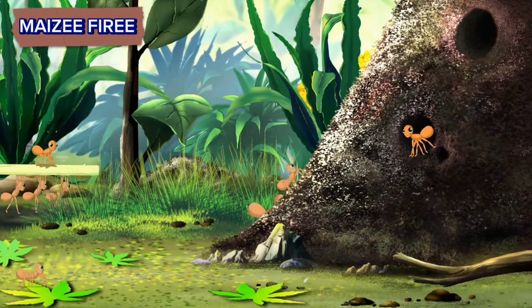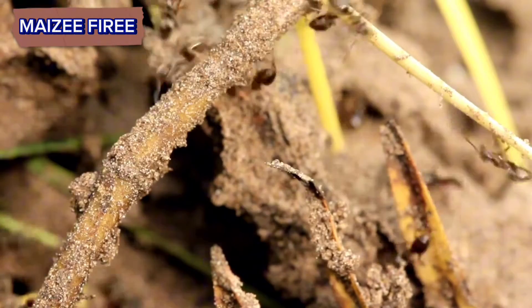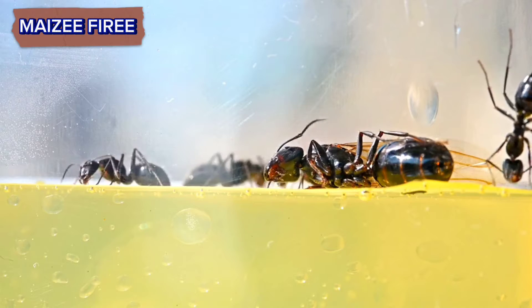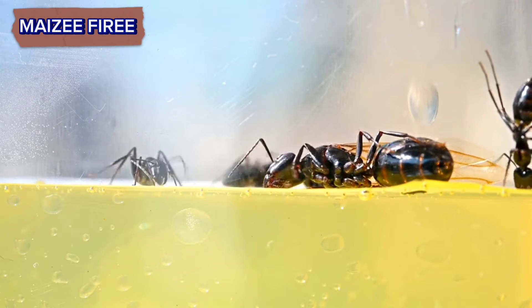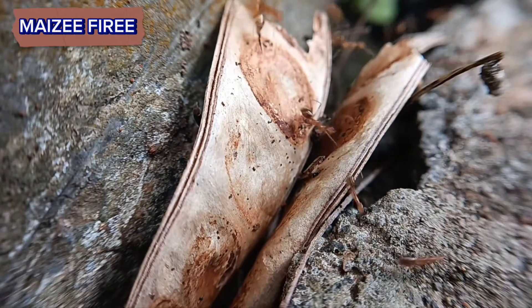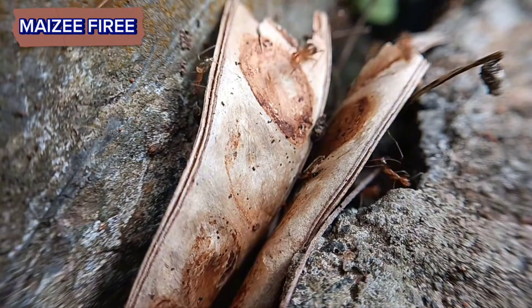Nursery chambers. One of the most important chambers within the anthill is the nursery chamber. This is where the queen lays her eggs and where the ant larvae develop. Worker ants tend to the larvae by feeding them and taking care of their needs until they pupate and emerge as adult ants.